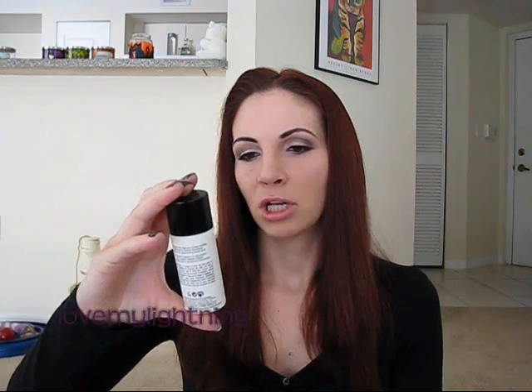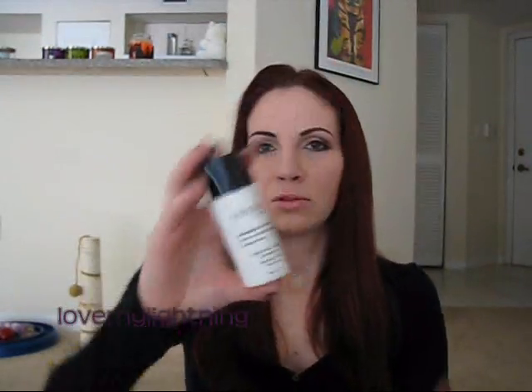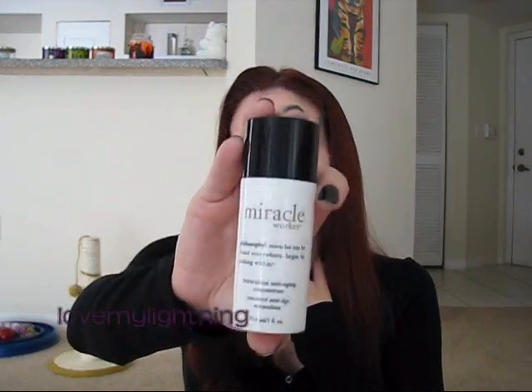The next thing I put on is the Philosophy Miracle Worker Miraculous Anti-Aging Concentrate, which is kind of like a serum. I originally got it to use all over my face, but it made my face oily so right now I'm only using it on my neck, because my neck doesn't get oily from it.